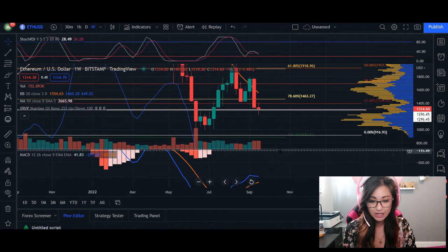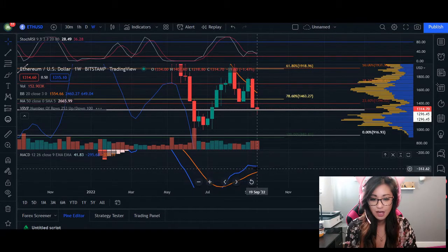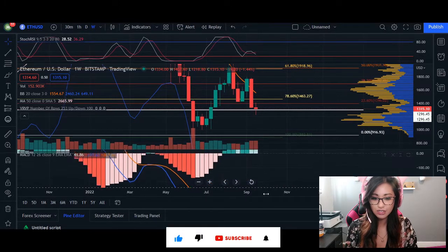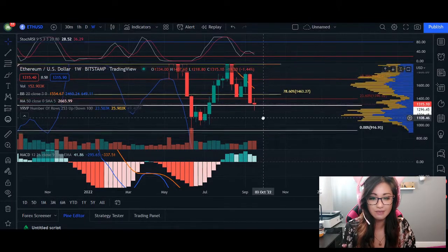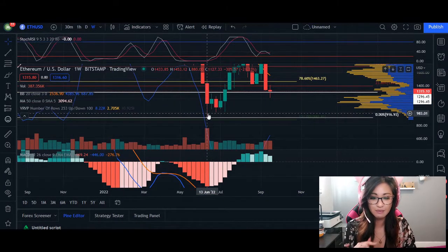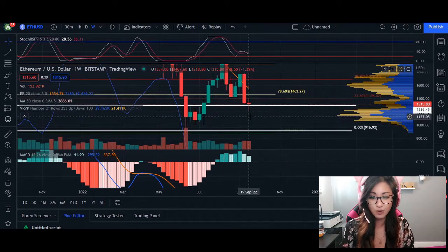We are below our zero percent line. Our MACD line in blue and signal line in orange are getting closer together. Once they cross over, it is going to turn these green bars into red bars and essentially break this area of support, then come down to our next price action around 916. That level was roughly mid-June, so we may see that price in the next couple of weeks to come.